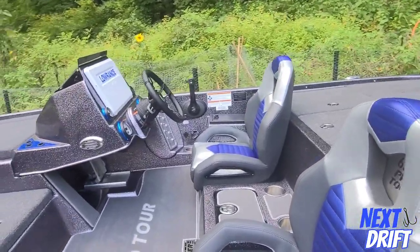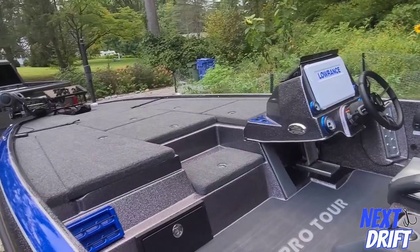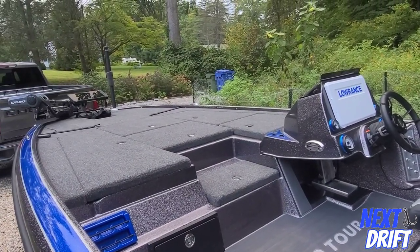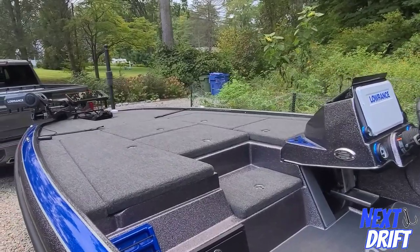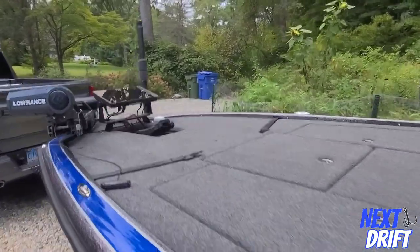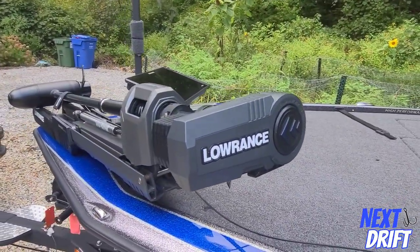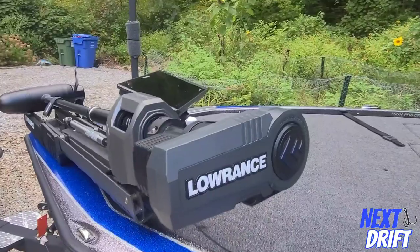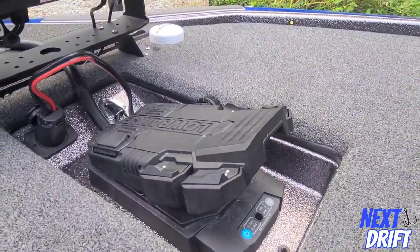There's a big giant console with a 16-inch Lowrance HDS 16 built in. We've got two HDS 16s in this boat — one on the front and one on the console. One of the coolest new pieces of equipment that came out last year is the Lowrance Ghost trolling motor, which has a really cool foot pedal.